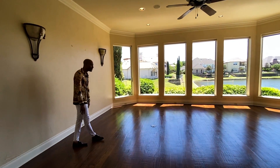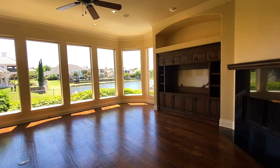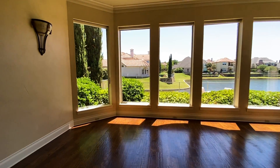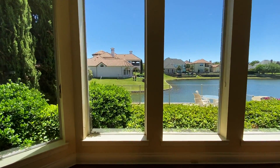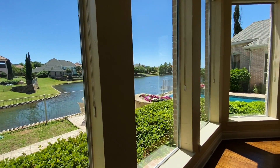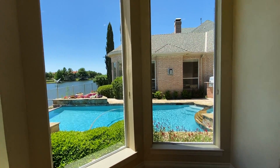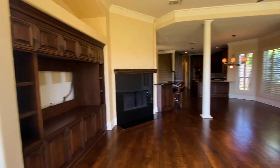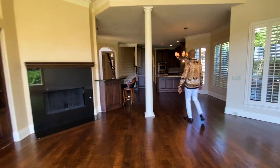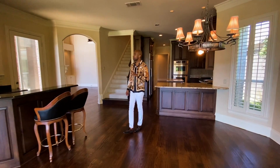It's perfect for entertaining — the kitchen being here, living room being here. And you can't entertain without that view. Good view of the lake along with your pool. It's beautiful. You have your gas and converting fireplace, which is one of four fireplaces in the home.